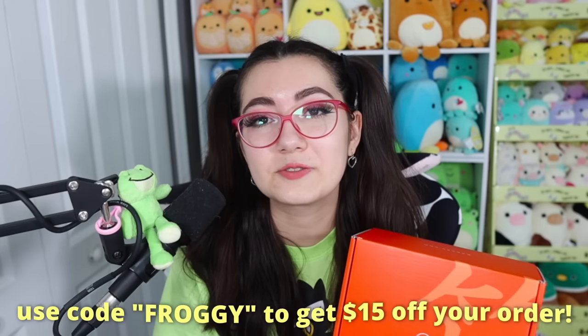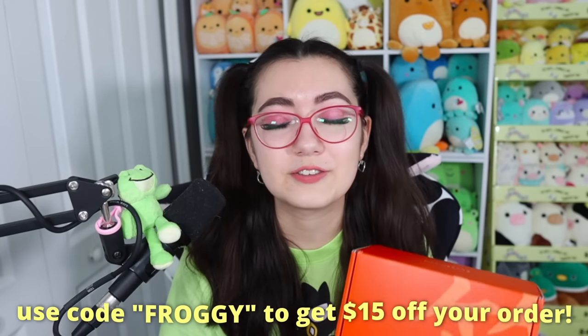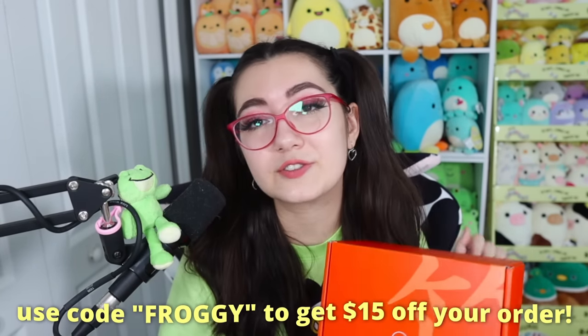If you'd like to try a fun themed Japanese snack box just like this one and support the channel at the same time, go ahead and use my link down below in the description and use code froggy for $15 off your order. And now let's get into the remodel.